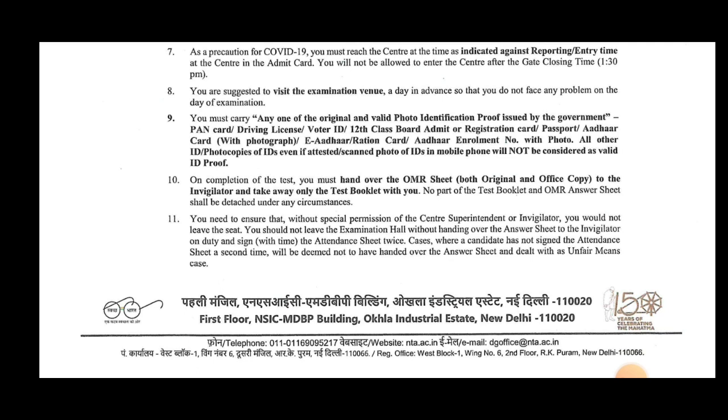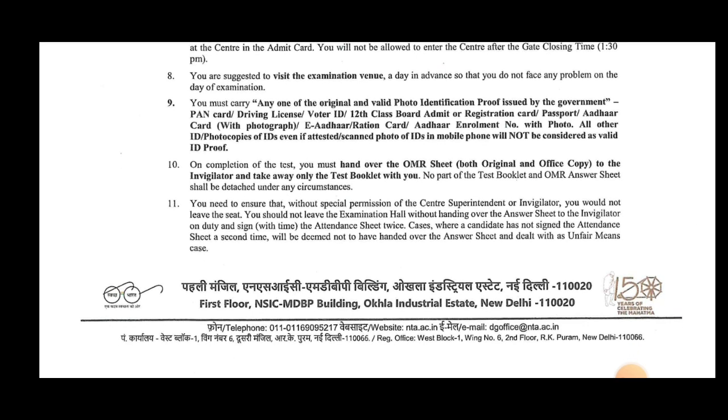Mobile phones and other electronic devices are not allowed. Federal regulations apply regarding mobile phones and other prohibited items inside the exam hall.